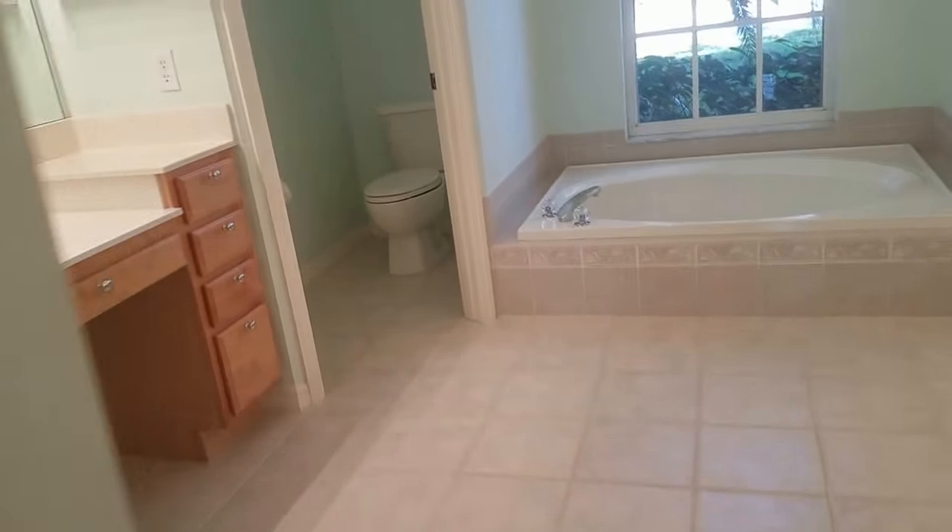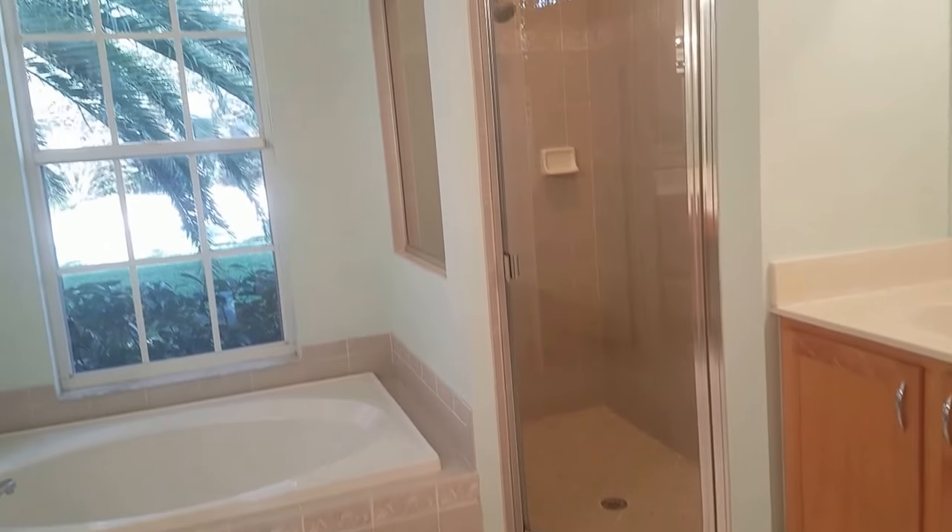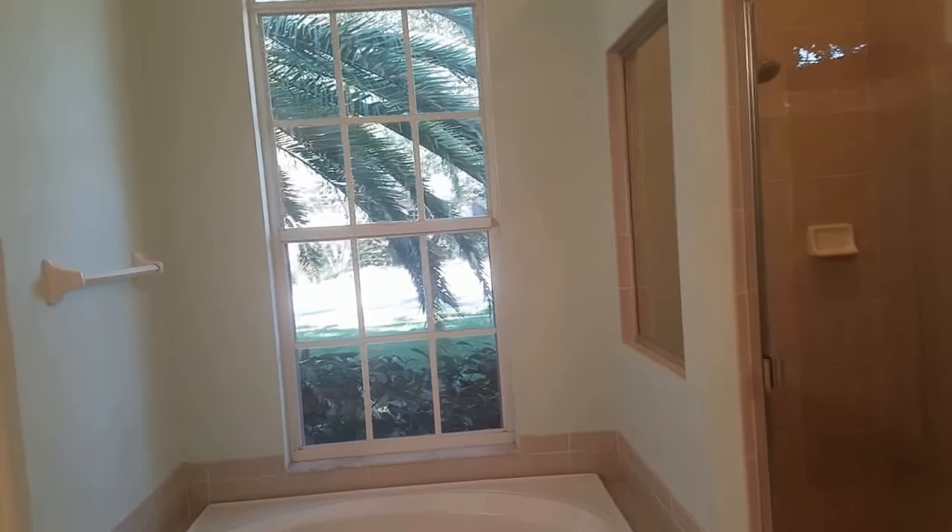Carpet in the master bedroom. Still kind of dated with the mirrors and all pretty much original, but it's nice and big and airy.